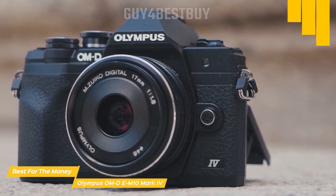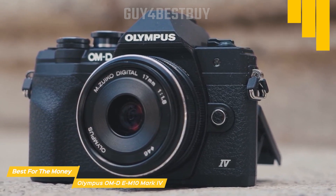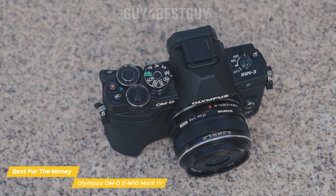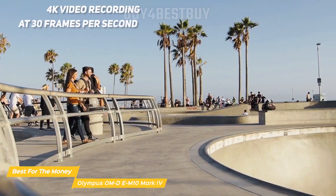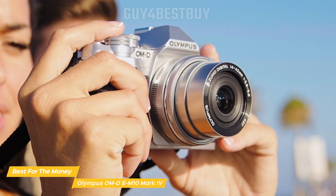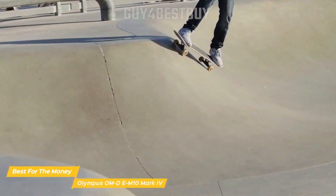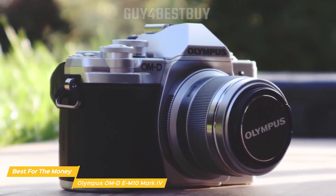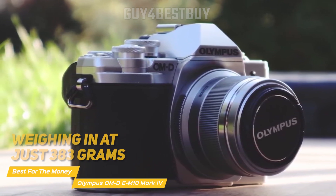The EM10 Mark IV boasts an impressive 121-point selectable autofocus system, which ensures quick and accurate focusing. This camera also has a continuous shooting speed of up to 8.7 frames per second, allowing you to capture fast-moving subjects with ease, perfect for those action-packed moments. With 4K video recording at 30 frames per second, the EM10 Mark IV lets you capture your travel memories in stunning detail. Additionally, the camera offers a range of fun and creative art filters, allowing you to add a unique touch to your images and videos. The EM10 Mark IV has a retro design that not only looks fantastic, but is also incredibly ergonomic. It's super lightweight, weighing in at just 383 grams, and features a sturdy construction and a comfortable grip.